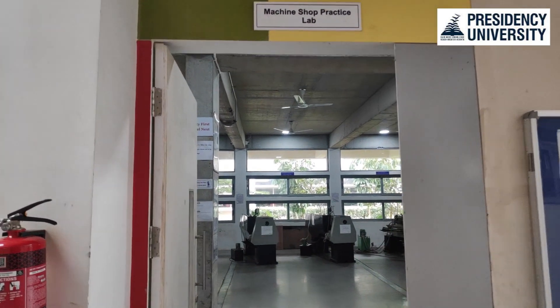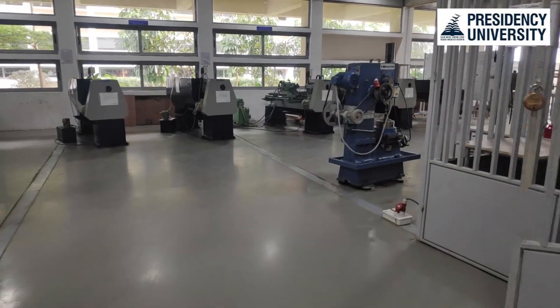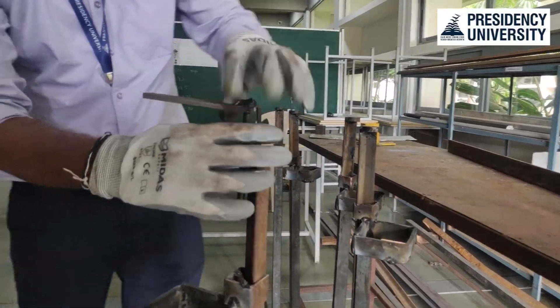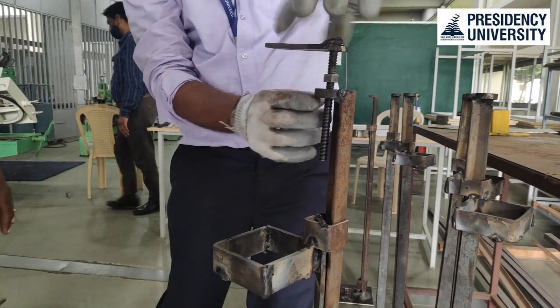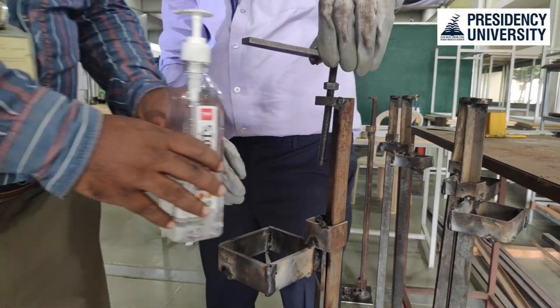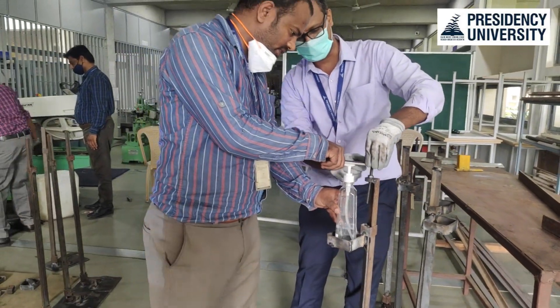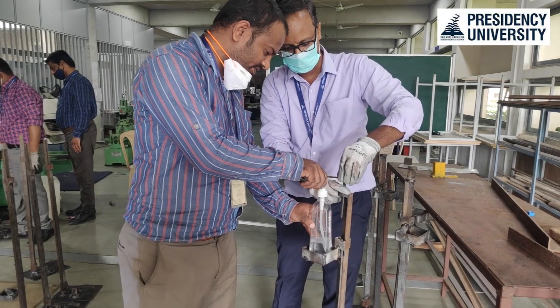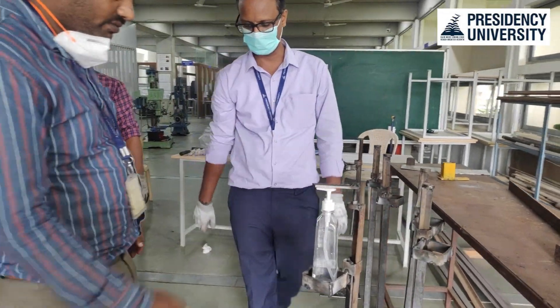During these times of COVID-19, we all know how important wearing a mask is and maintaining social distance is, but most important than all is the usage of sanitizers. We have all seen how sanitizers can be a little germ spreader in terms of pressing it empty-handed and then utilizing the sanitizer, which becomes a little tedious process.